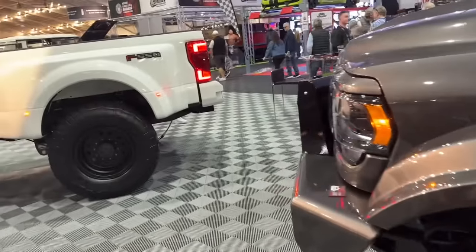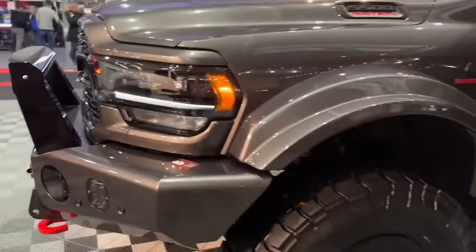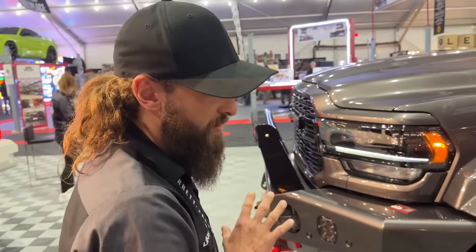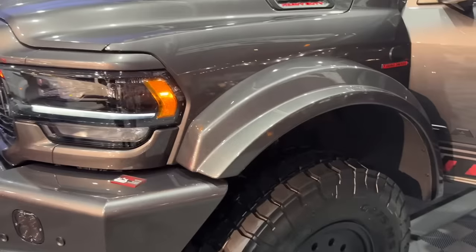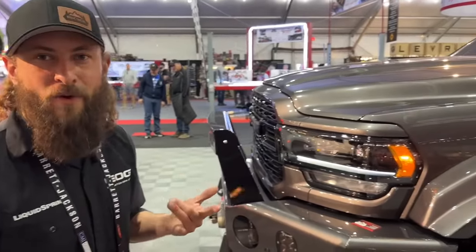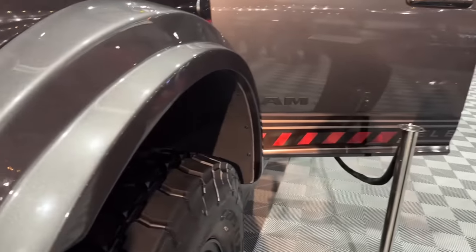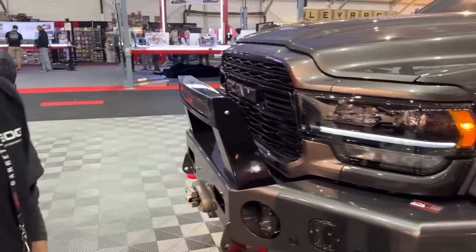We never touch the powertrain — not on the Ram, not on the Ford. The only mechanical modifications we do are to the suspension. We retain factory gearing and factory axles; the drivetrain is left stock. People will ask about bigger tires with the same gearing — on the Ford you get a 10-speed with 4.88 gear ratio; on the Ram it's a 6-speed with a 4.89 gear ratio. Our starting point is substantially higher than a 450 with 4.30s or a 350, so we don't need to re-gear the truck.